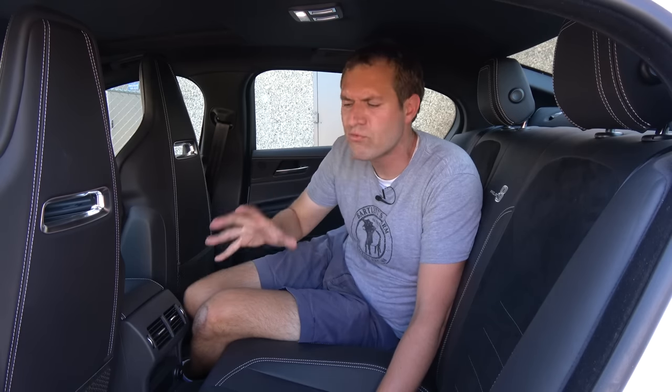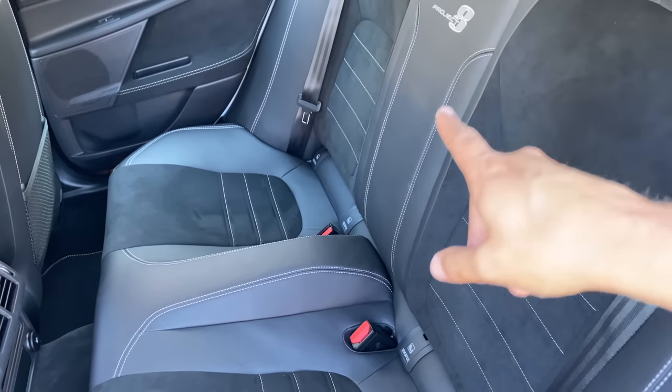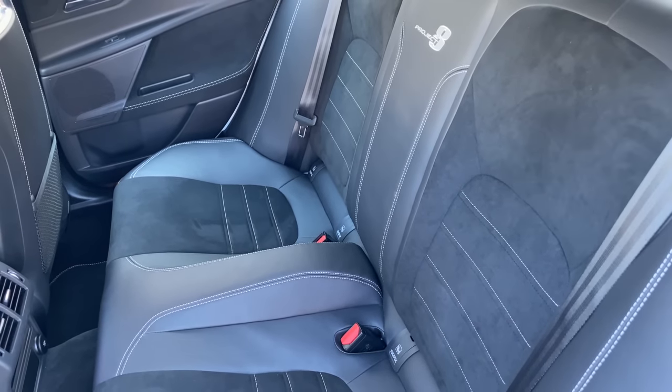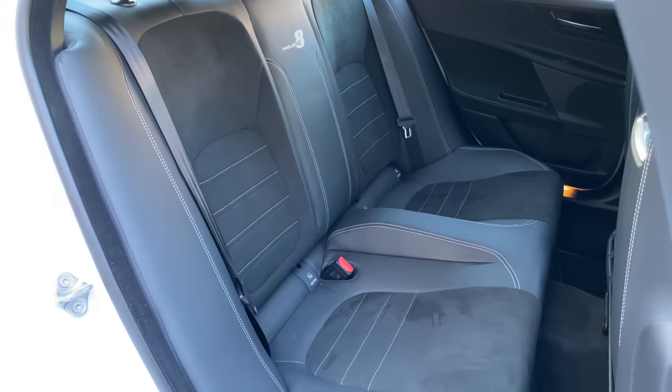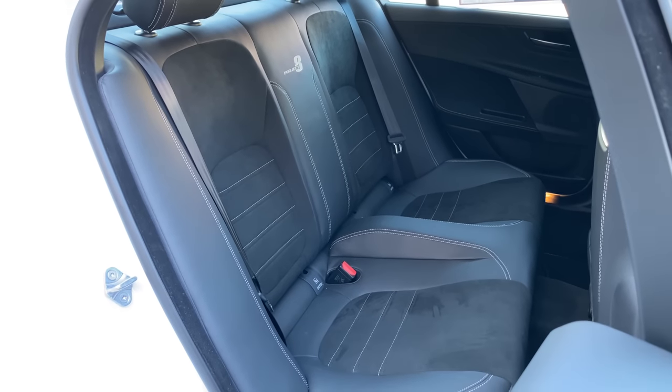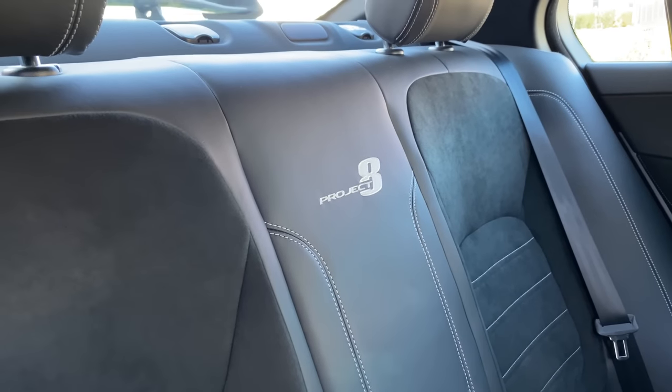Next we move on to the backseat of the Project 8, where you'll instantly notice some Project 8-related changes — starting with the fact that they've eliminated the middle seat. Instead, you have two very heavily bolstered rear bucket seats on either side. These are some of the most heavily bolstered rear seats I've ever seen, I guess in case you want to take your whole family to the track so they won't slide around under hard cornering. Instead of the middle seat, you have a Project 8 logo in the middle, as a reminder that you gave up your middle seat for a worthy cause.